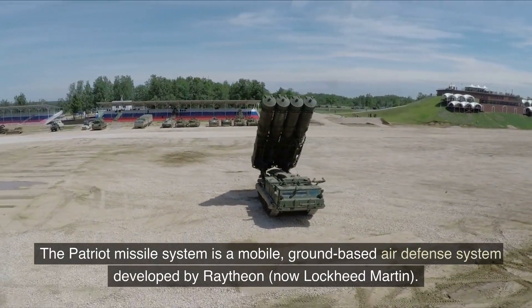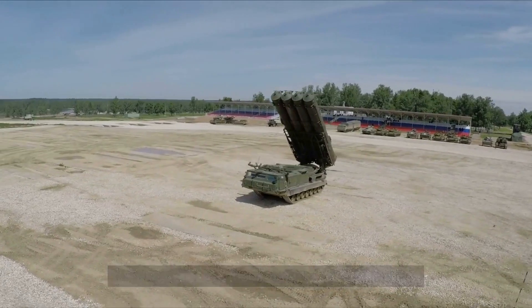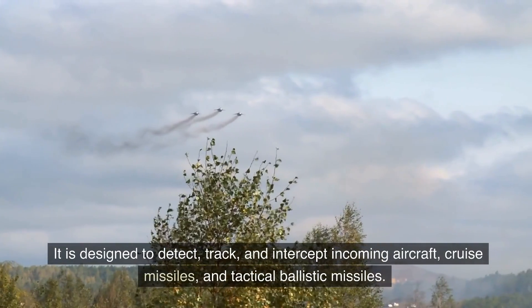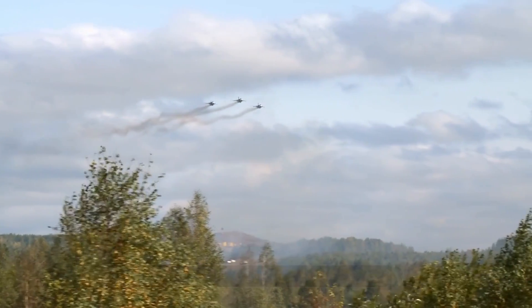The Patriot Missile System is a mobile, ground-based air defense system developed by Raytheon, now Lockheed Martin. It is designed to detect, track, and intercept incoming aircraft, cruise missiles, and tactical ballistic missiles.